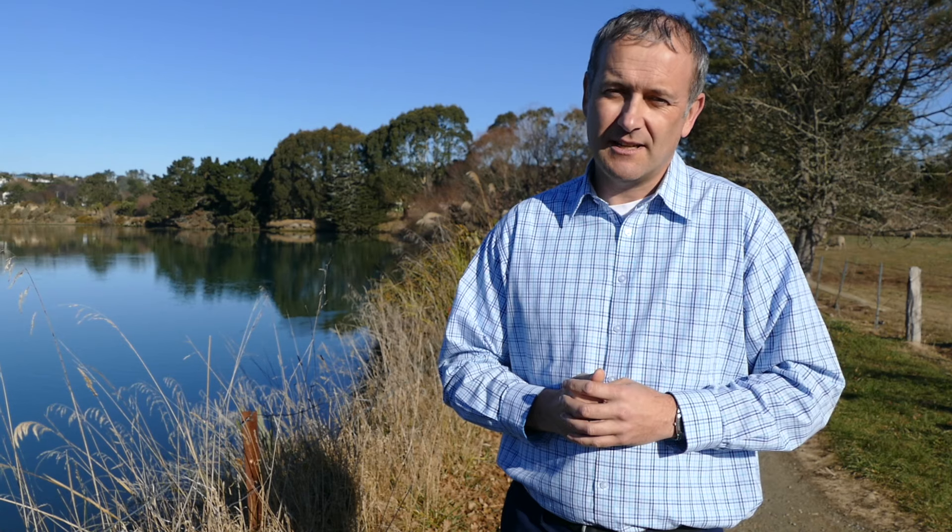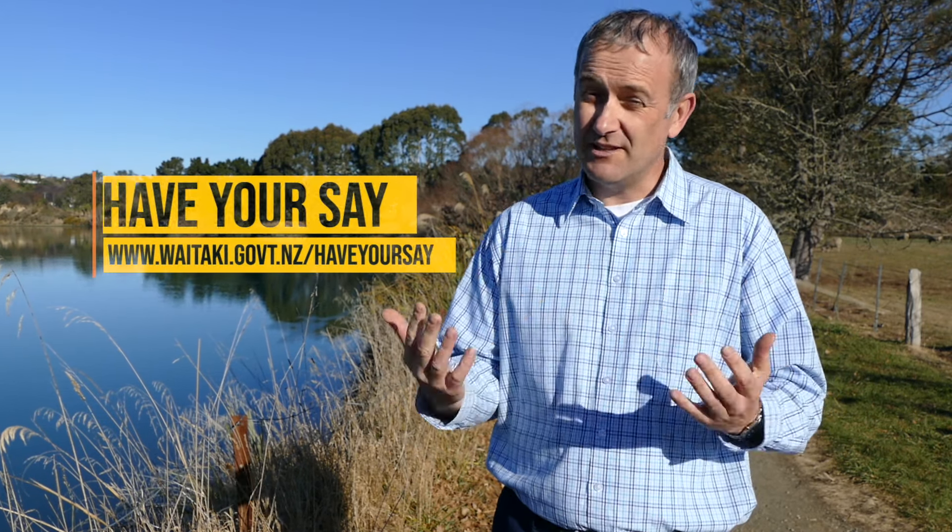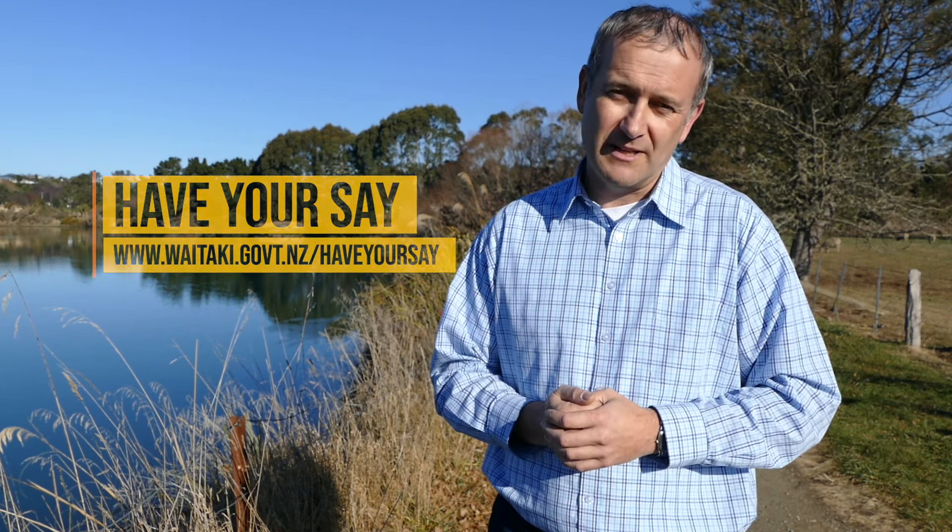We acknowledge that much of the land covered by these classifications is in private ownership and people will have concerns about further restrictions on the future use of their land. Please check the maps and associated rules. We are here to help you understand what these all mean.